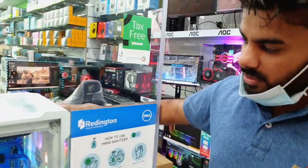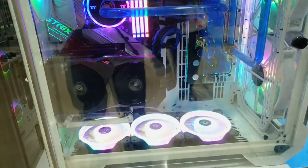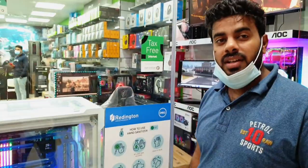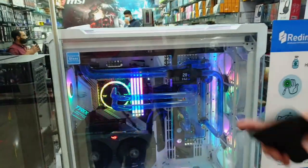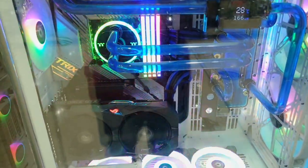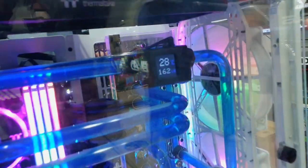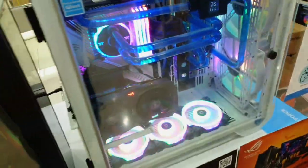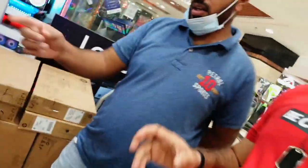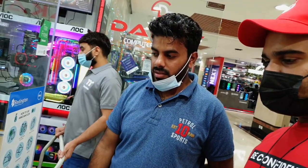So here are 2-3 PCs ready — I will tell you. You can see it here — water cooling. It's fully customized, 10th generation latest, with 64 GB memory, 1 TB SSD, and a 2 TB hard disk. It has a graphics card — RTX 2060 — but for customers, you can upgrade the graphics card to 3070 or 3080. You can also see the temperature sensor to monitor the temperature. It's fully customized. If you want, you can change the specs — the customer needs different specs, we can change them according to the customer's requirements.